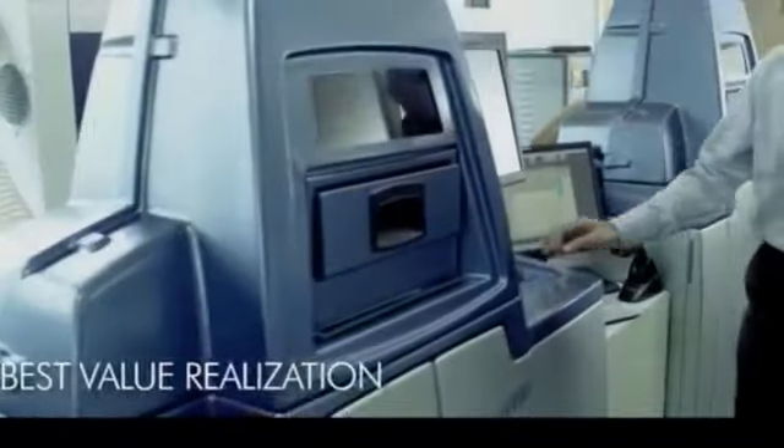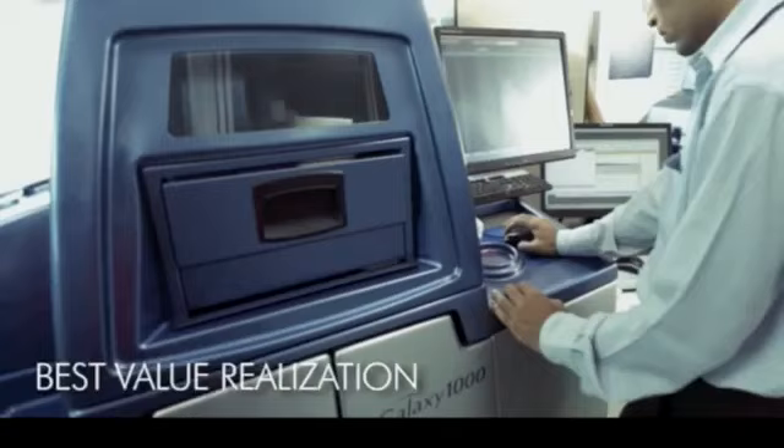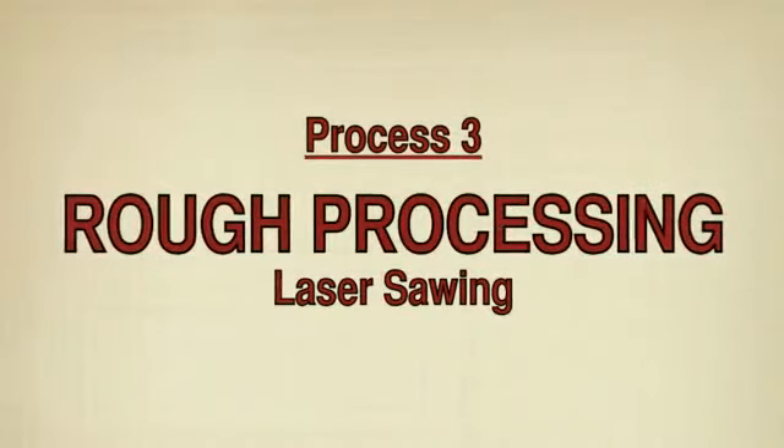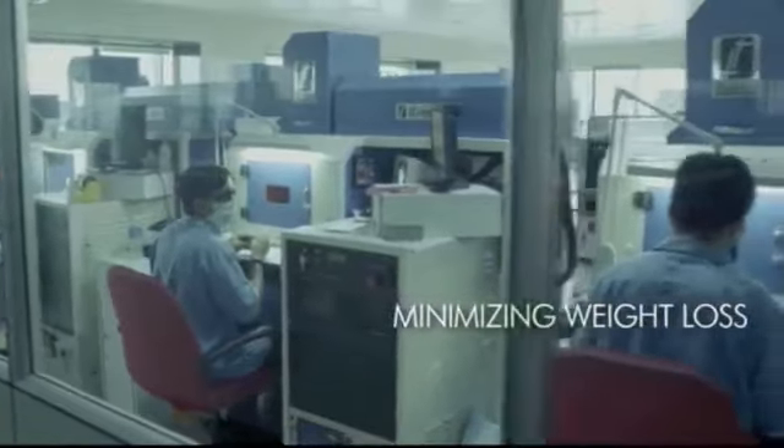With the advances and help of computer technology, diamond planners are able to generate the best value realization possible. During the cutting process, planners ensure to minimize carat weight loss before laser sawing with a green laser beam.